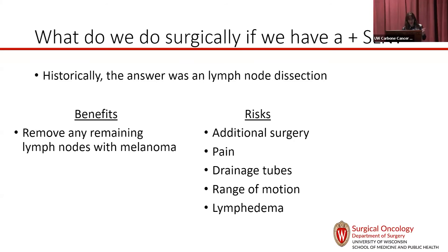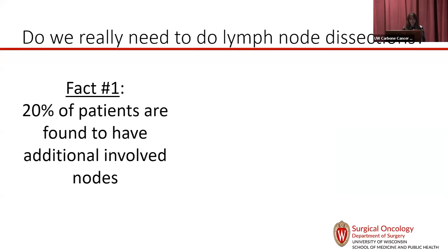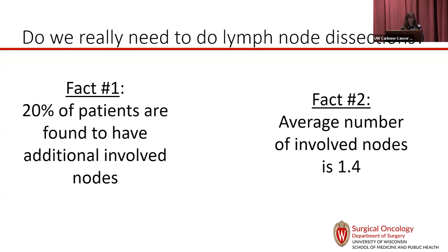There are obviously a lot of downsides: returning to the OR, pain, drainage tubes, range of motion limitations, and lymphedema. We don't see severe lymphedema very often now because we're aggressive with occupational and lymphedema therapists, but there are many reasons not to do a completion dissection. When we do go back for bigger lymph node surgery, most people don't have additional disease — 80% of the time we'd do the bigger surgery and find nothing, because the sentinel lymph node removes the disease in most patients.